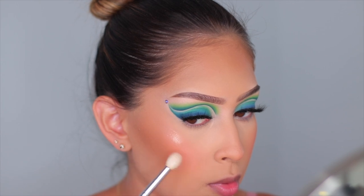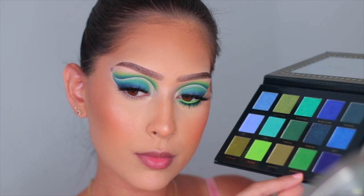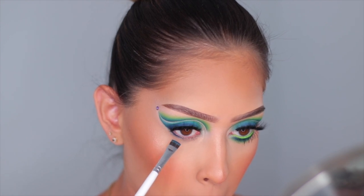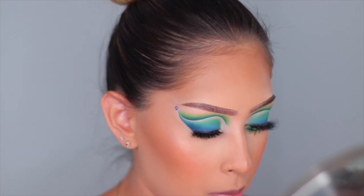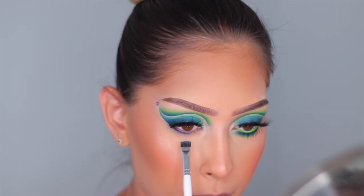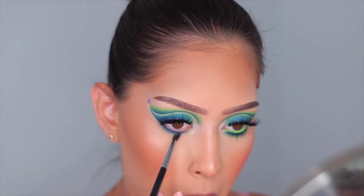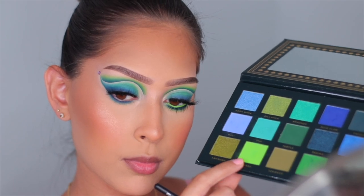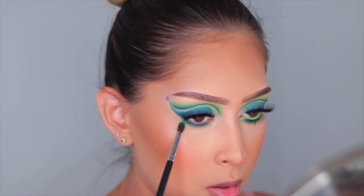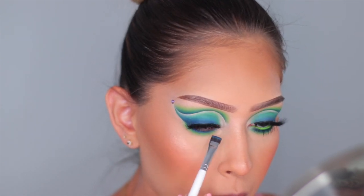For highlighter I'm using one of the new Jaclyn Hill Cosmetics highlighters — they look so wet and beautiful. That's basically it for the face. Moving back to the eyes, I'm going in with that dark blue on a flat definer brush — the Morphe x Jaclyn Hill Flat Definer Brush, my favorite of all time. I pack that color tight to my lower lash line and blend it out, then go back in with the bright green to diffuse underneath the blue for a blue-green tone.